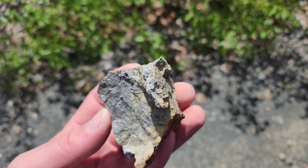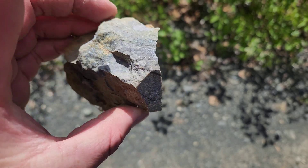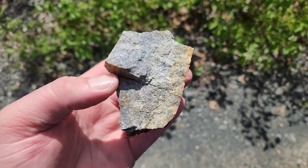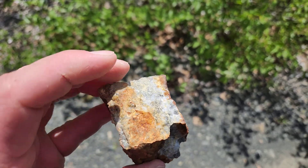Another one here with coarse pyrite. There are about 20 or 30 of these on the side of the road.